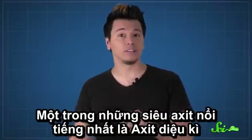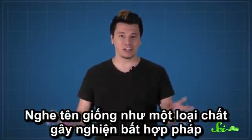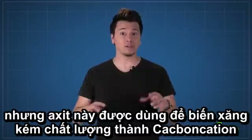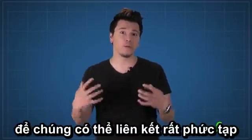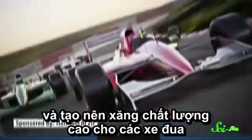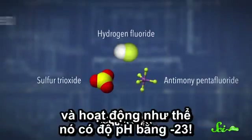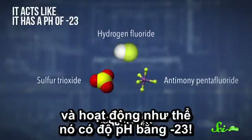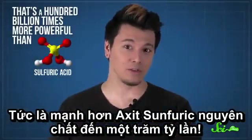One of the best-known superacids is called magic acid. It might sound like some kind of illegal drug cocktail, but magic acid is actually used to break up lower-quality gasoline into carbocations so they can form more complicated bonds and make the kind of high-quality gasoline that race cars use. Magic acid is a combination of three very strong acids, and it acts like it has a pH of negative 23. That's a hundred billion times more powerful than pure sulfuric acid.